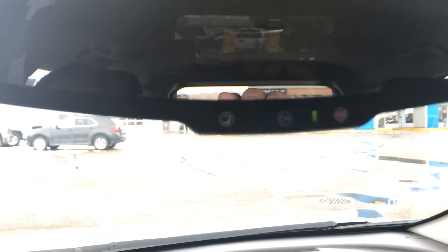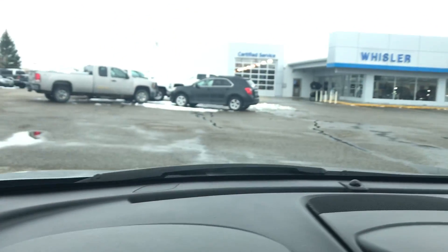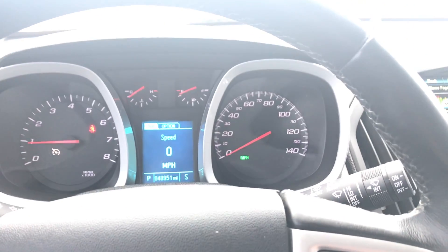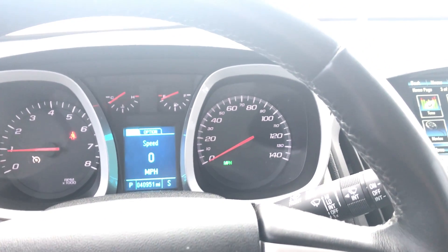It does have OnStar with it. If you have any other questions that we could help answer for you, please let me know. My name is Trey and thank you for giving us the opportunity at Whistler Chevrolet.